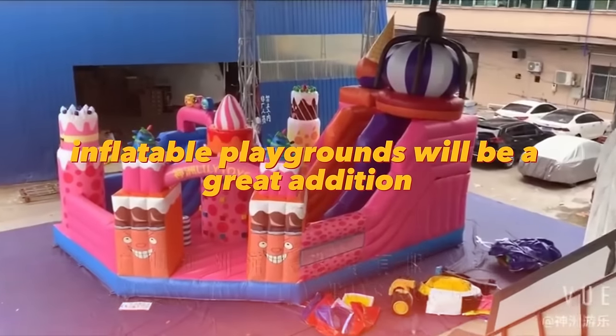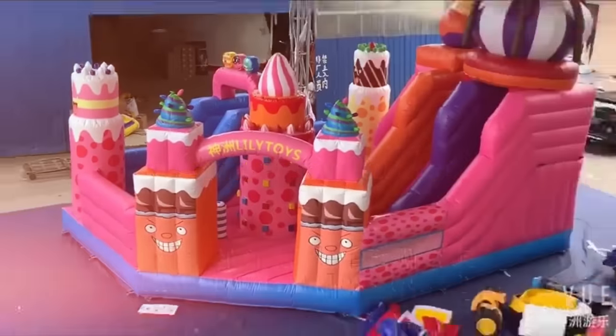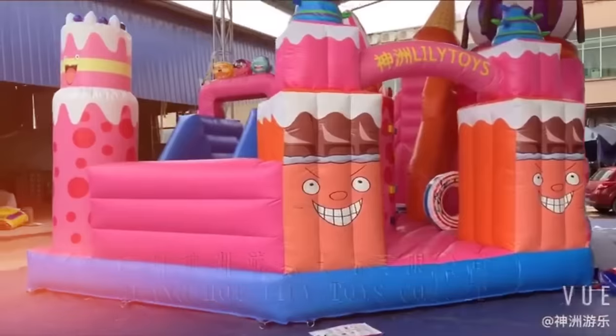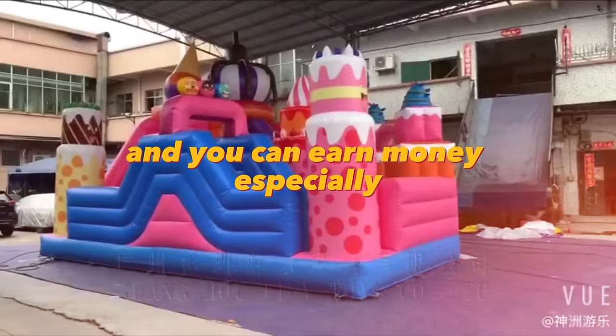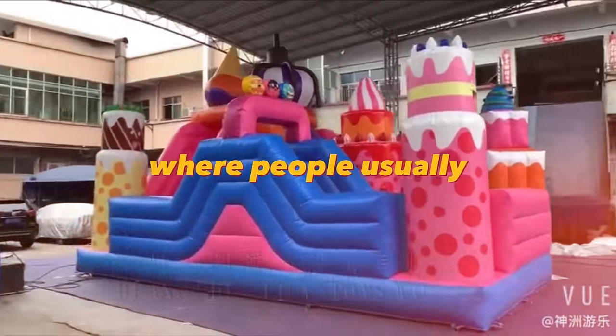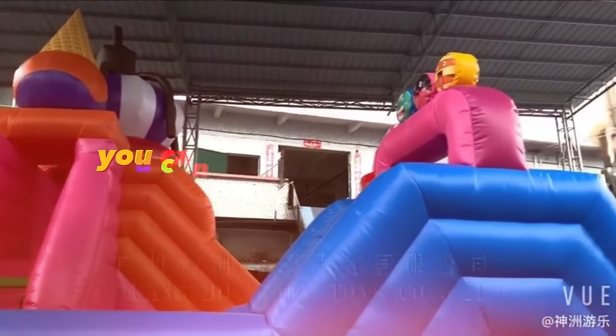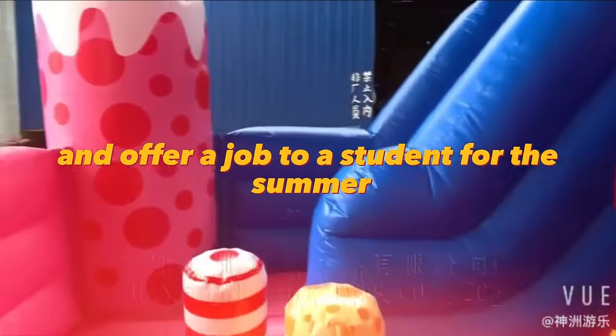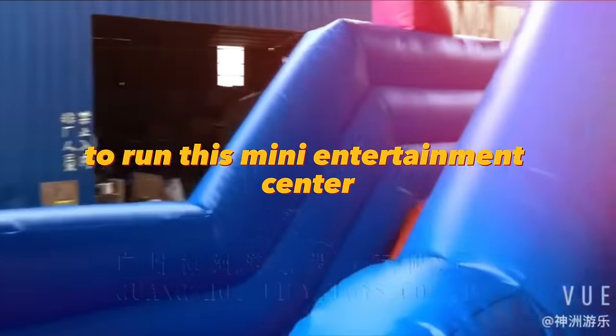Inflatable playgrounds are a great addition to electric cars for kids. On such trampolines children can play for hours and you can earn money. Especially a lot can be earned during local holidays when people walk the whole family in parks and have fun. You can buy one inflatable town and a few cars and offer a job to a student for the summer to run this mini entertainment center.